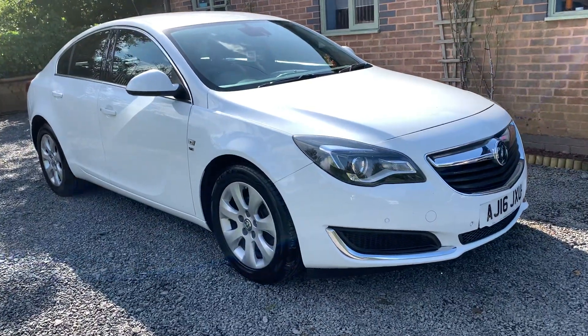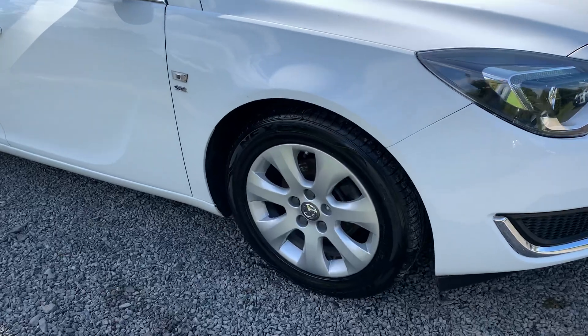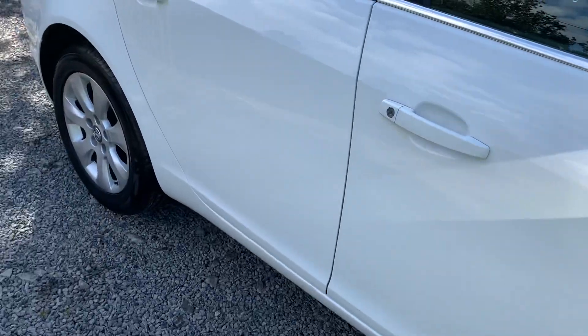The alloy wheels are in great shape and the tyres are in great order. On the road the car drives superbly — very economical and cheap to run.